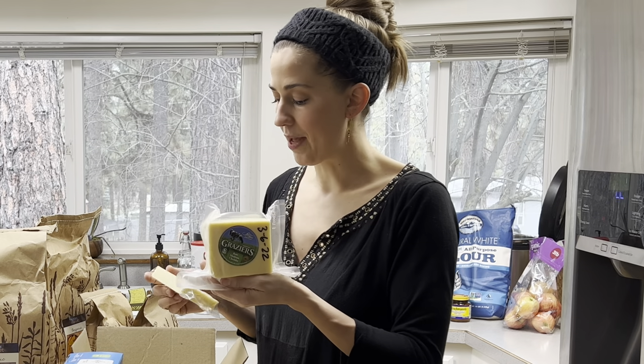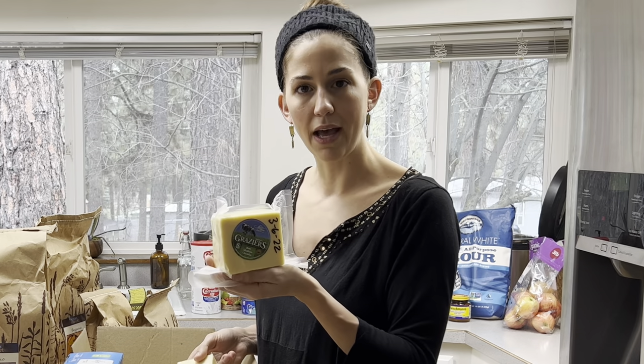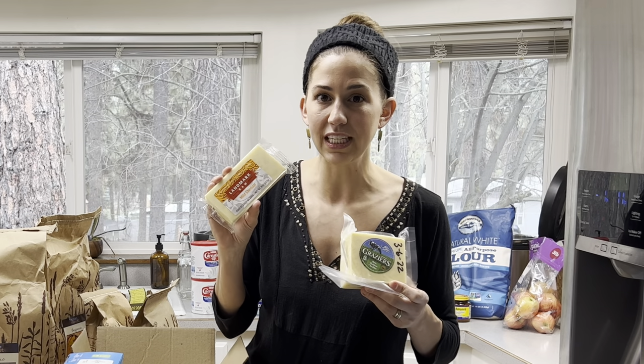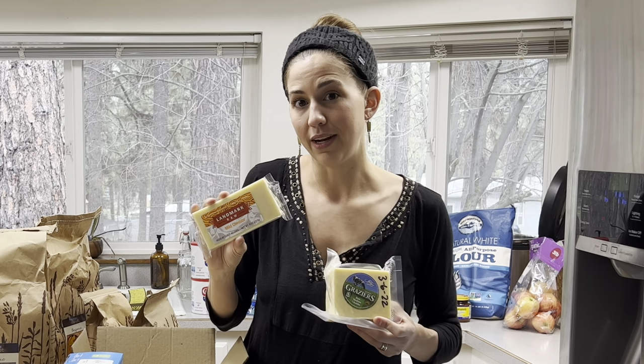We are down to our last one-pound block from last month — 10 pounds of cheese got us through one month with a family of seven. Now we're on to our next 10 pounds of cheese, which is a different variety. I'm probably going to go back to the graziers cheese we got last month — my husband said to keep getting this one — but this cheese was about $12 to $15 less expensive. They claim their cows are pasture-raised on grass with supplemental grain in wintertime, but they weren't able to make the grass-fed claim that graziers makes, and they don't make an organic claim either.